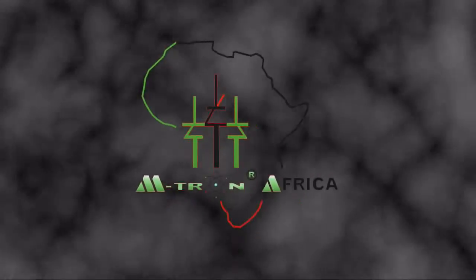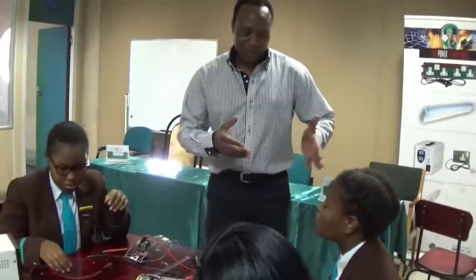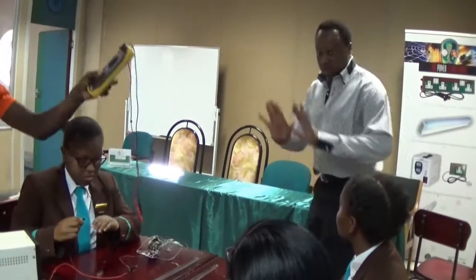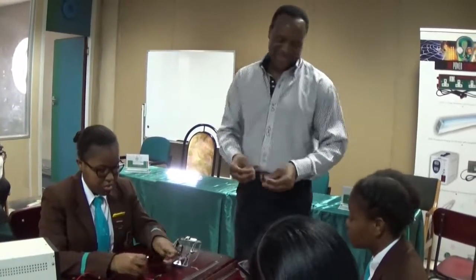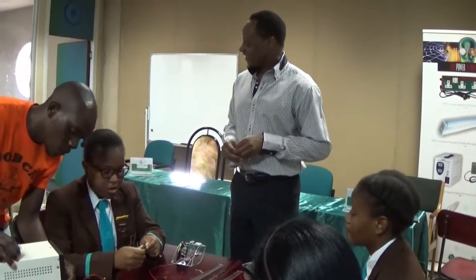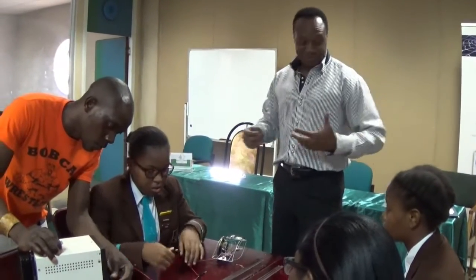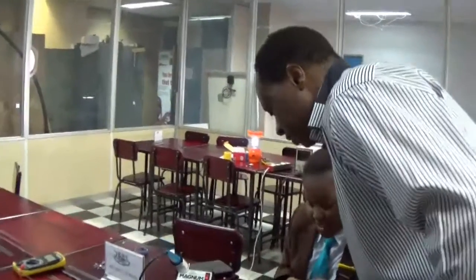Welcome to the Emtron Africa High School Level Attachment Program. In December 2016, we had the pleasure to host all-girl students from Marendal School of Harare, Zimbabwe. The school has partnered with Emtron Africa in a project that equips girl students with hands-on, practice-based education including science and engineering, and has embarked on attaining international standards of quality.